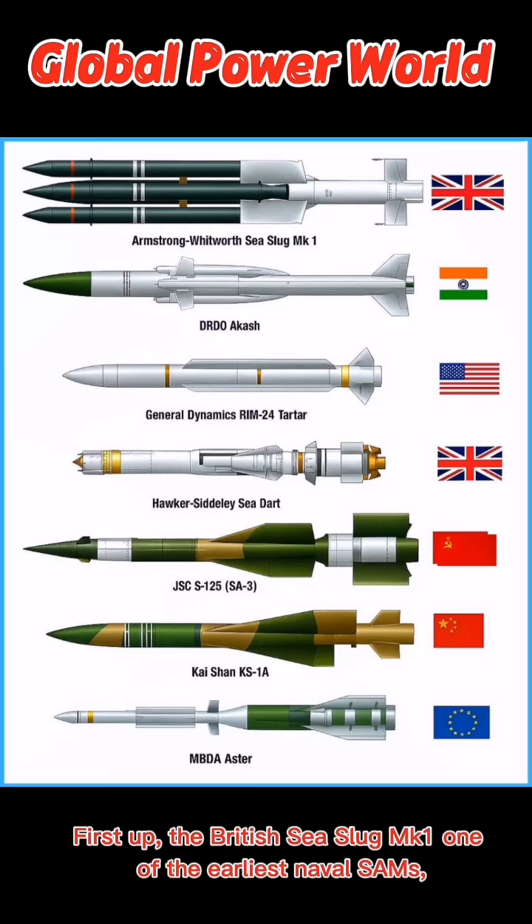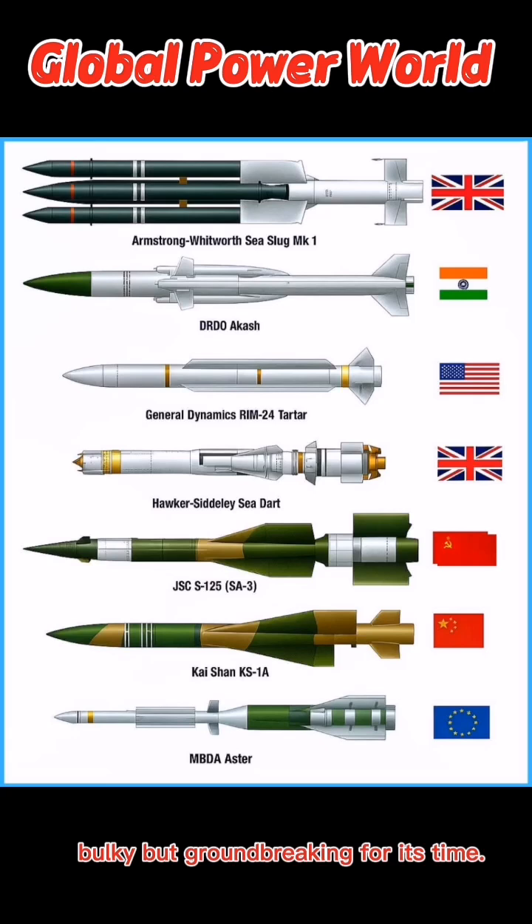First up, the British Sea Slug MK-1, one of the earliest naval SAMs. Bulky but groundbreaking for its time.